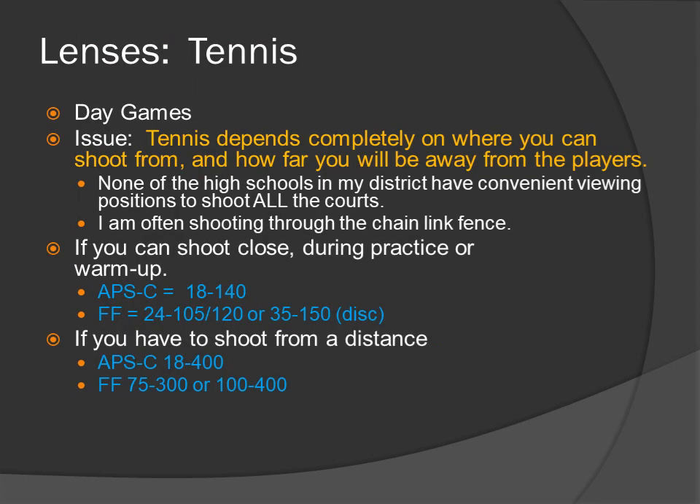Tennis is a day game, at least here. The issue: tennis depends completely on where you can shoot from and how far you will be from the players. None of the high schools in my district have convenient viewing positions to shoot all courts — I am often shooting through the chain-link fence. If you can shoot up close, during practice or warm-up: APS-C 18-140 lens, full-frame 24-105 or 35-150. If you have to shoot from a distance: APS-C 18-400, or full-frame 75-300 or 100-400. Remember, you can use the 75-300 and 100-400 on APS-C cameras as well.